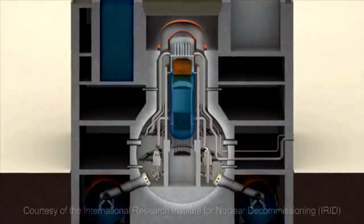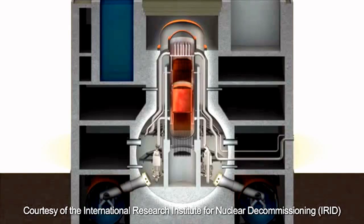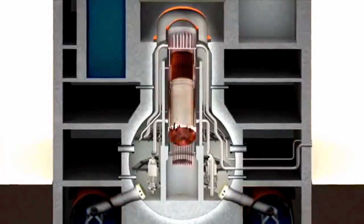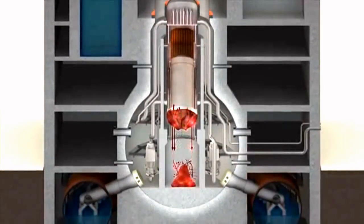The reactors in units 1 to 3 of the Fukushima Daiichi nuclear power plant were severely damaged when their cooling system shut down after a tsunami struck the plant in 2011. As a result, the fuel rods inside melted and fell to the bottom of the reactor. Removal of this melted fuel is a crucial part of the plant's decommissioning, and a key requirement is to locate the debris inside the reactor.